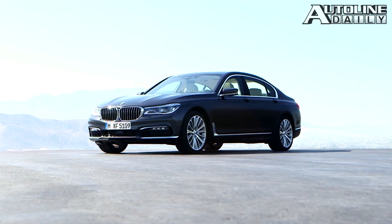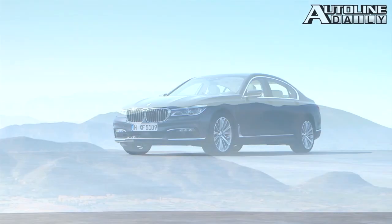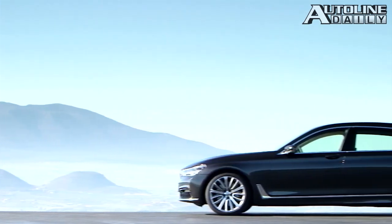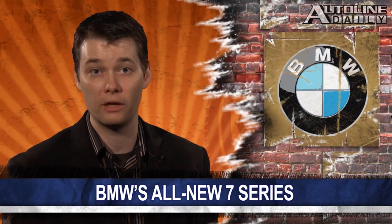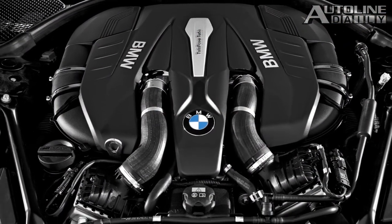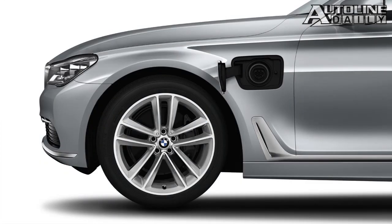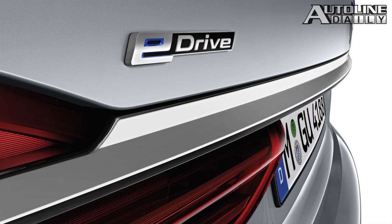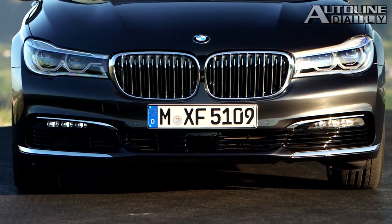BMW took the wraps off the all-new 7 Series yesterday. And while the styling isn't drastically different, the company loaded up its big sedan with a host of new features. Depending on the version you choose, it's up to 130 kilograms lighter, or about 287 pounds, thanks to the use of carbon fiber reinforced plastic in the body structure. It's powered by an updated V8 and inline six-cylinder engines mated to an eight-speed automatic transmission. A plug-in hybrid version is available for the first time, consisting of a four-cylinder gasoline engine and an electric motor. Its fuel economy is rated at 2.1 liters per 100 kilometers combined, or about 112 miles per gallon.